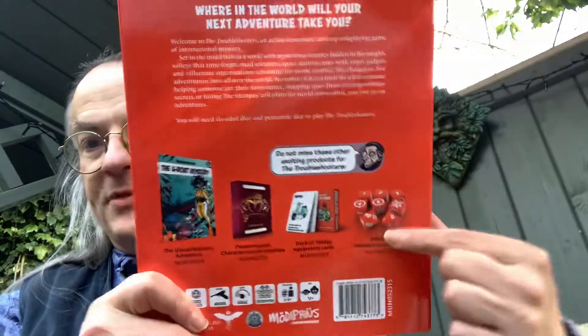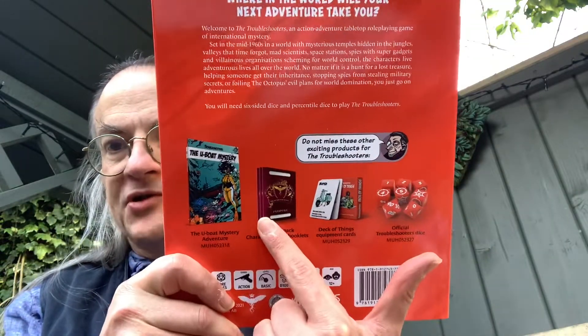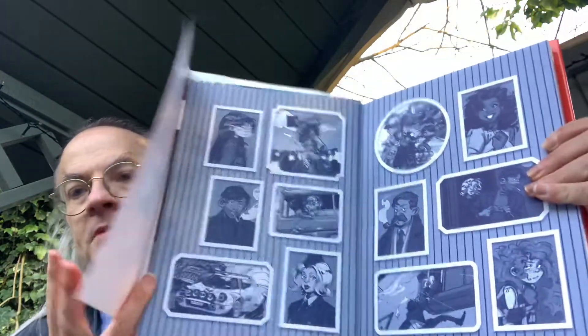That's the back of the box — pictures of the dice, equipment cards, passports, and what I think are character sheets. Then you've got the first adventure, the Hubert Mystery. I don't think there's an adventure included in the main book itself. Let's take that out and open up inside.